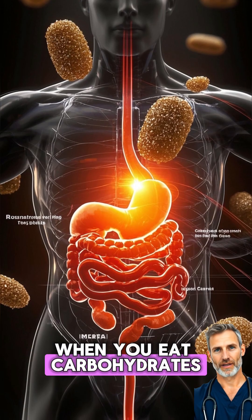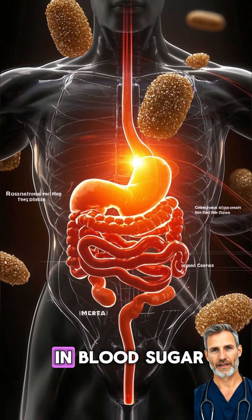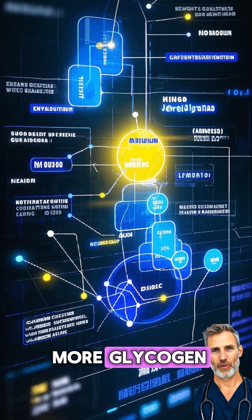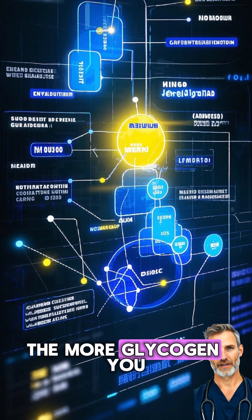When you eat carbohydrates, your body breaks them down into glucose, and when that happens, you get a spike in blood sugar. Your body then uses this spike to make more glycogen. So the more carbs you eat, the more glycogen you can store.